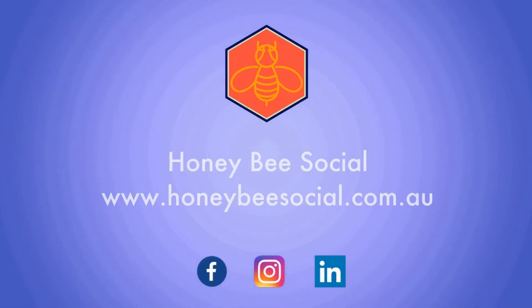That's all the time I have for today. We'll see you soon. Bye! Head to honeybeesocial.com.au for more.